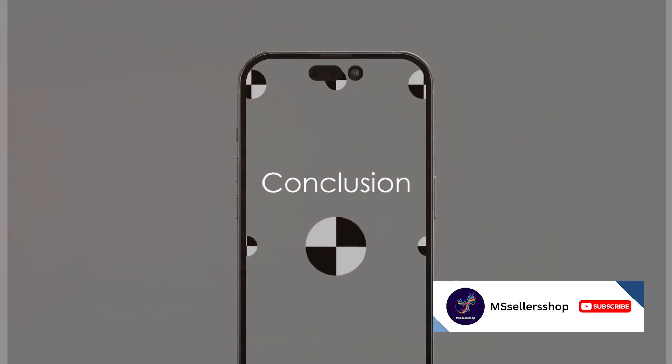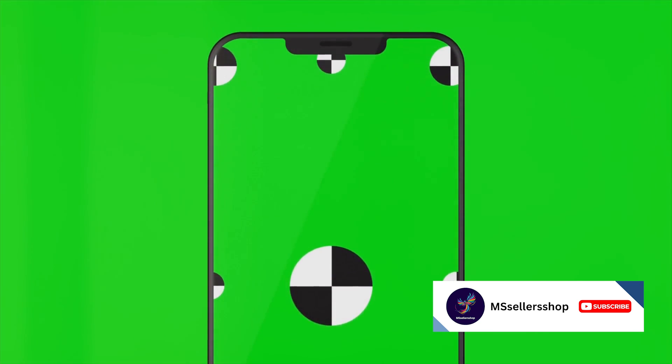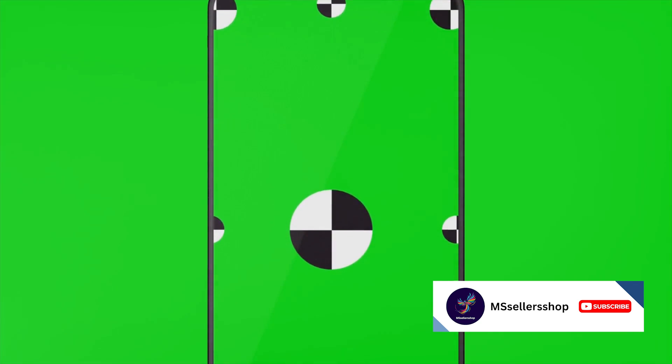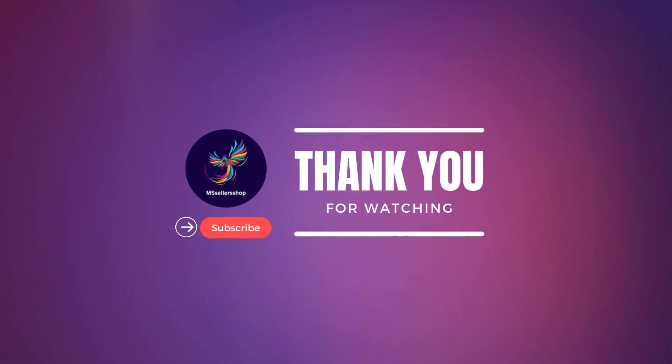In summary, these top 10 green cases for the Apple iPhone 14 Pro Max offer a variety of styles, features, and levels of protection. Whether you're looking for a clear case, a rugged case, a leather case, an eco-friendly case, or a case with a built-in lens mount, there's something here for everyone. So protect your iPhone 14 Pro Max in style with one of these top 10 green cases.